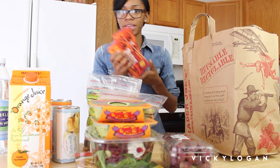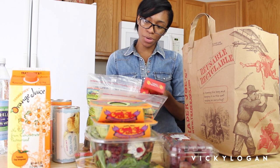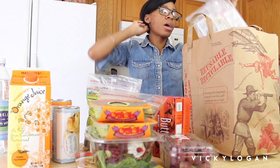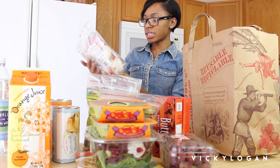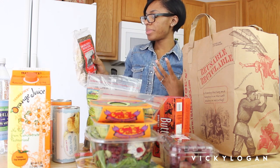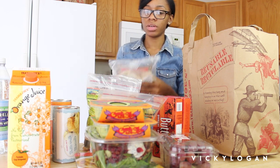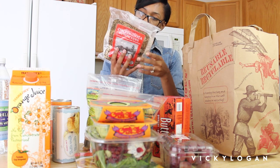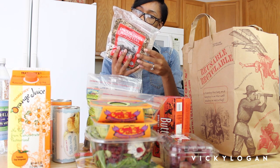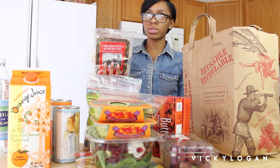I always stock up on butter because I use a lot when I cook — I'm from the south, so I like things real buttery. I'm going to try these chicken gyoza pot stickers as like a midday lunch meal. Maybe heat them up and make some rice with them. They're chicken and vegetable dumplings and seem pretty easy to make. I want to eat these instead of pizza rolls — pizza rolls are so good but terrible for you.